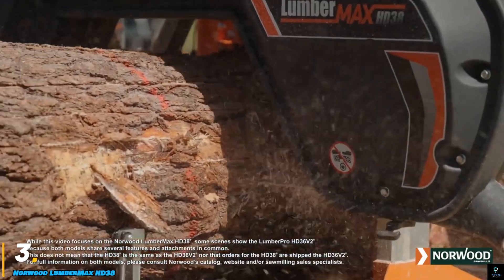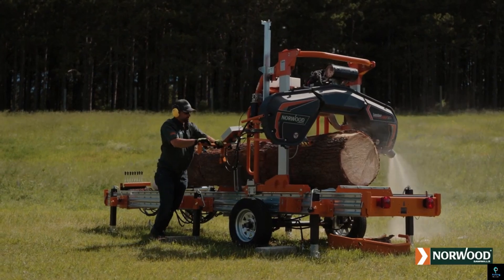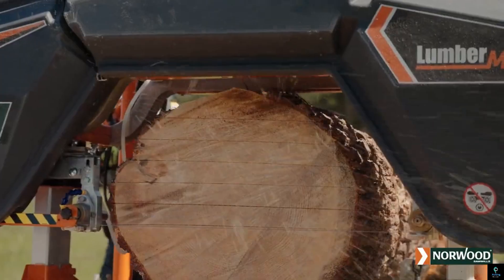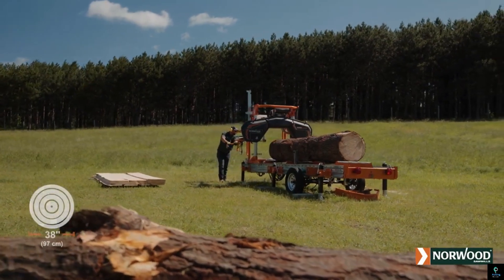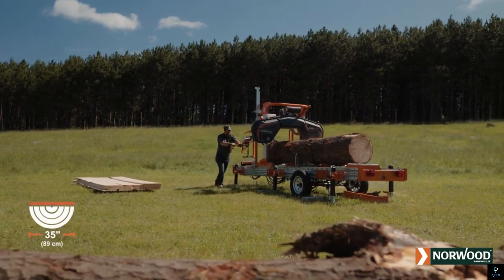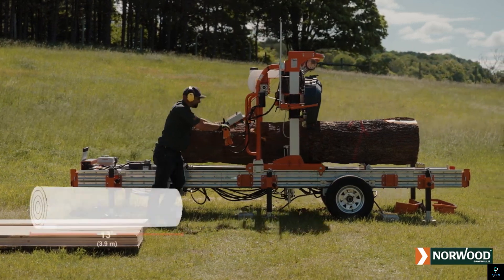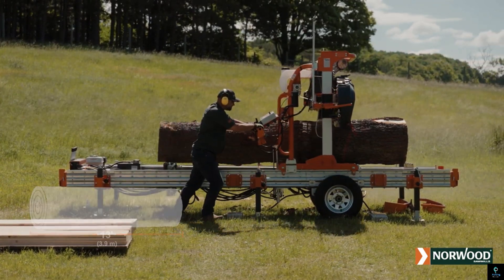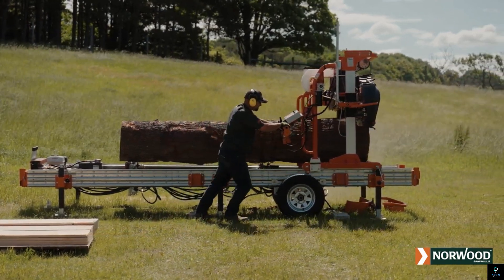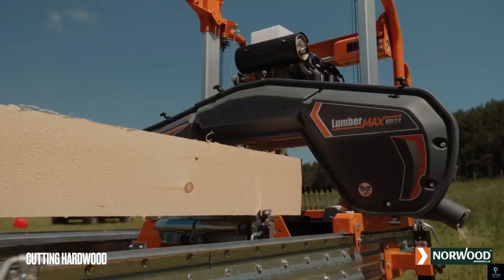Number three: Norwood Lumbermax HD38. The Norwood Lumbermax HD38 is a powerful and highly versatile portable sawmill designed for serious woodworkers and professionals in the timber industry. Capable of handling logs up to 38 inches in diameter, the HD38 offers unmatched capacity and precision in milling. Its heavy-duty construction featuring industrial-grade components ensures exceptional durability and long-term performance.